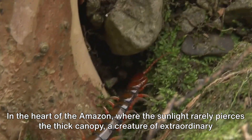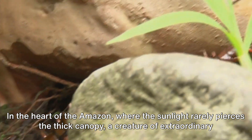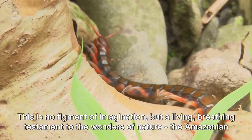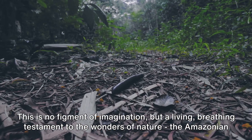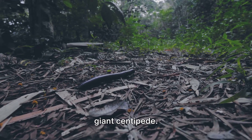In the heart of the Amazon, where the sunlight rarely pierces the thick canopy, a creature of extraordinary proportions and peculiar habits lurks unseen. This is no figment of imagination, but a living, breathing testament to the wonders of nature — the Amazonian giant centipede.